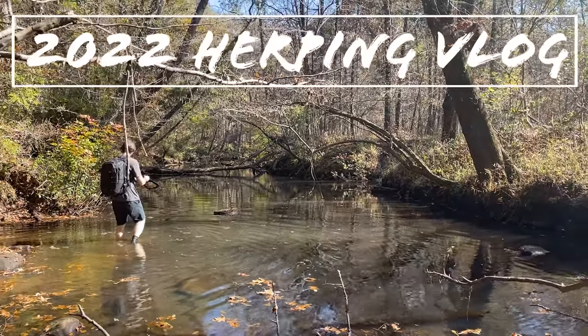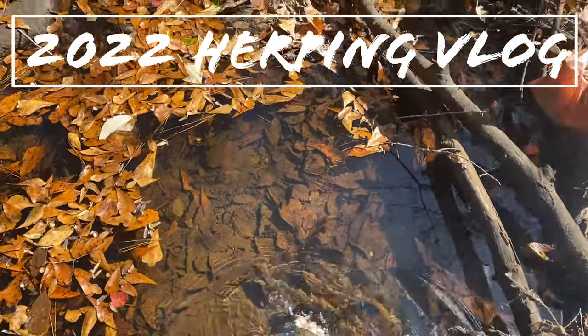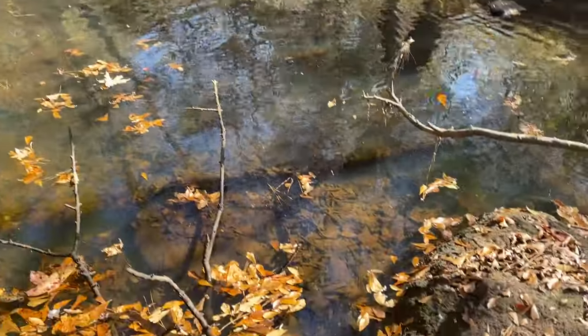Good afternoon everybody. I am out here with Greg today doing a little bit of late season creek walking. It's the end of the first week of November and Greg has got a turtle already.